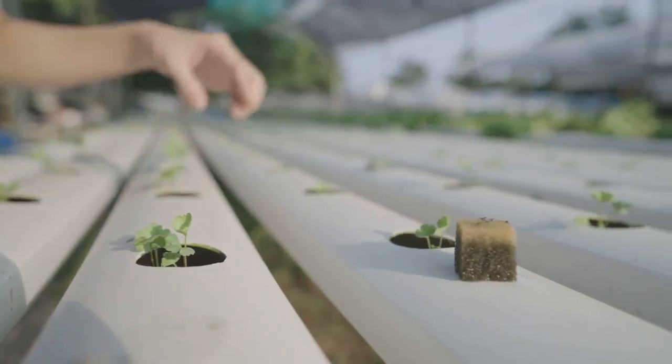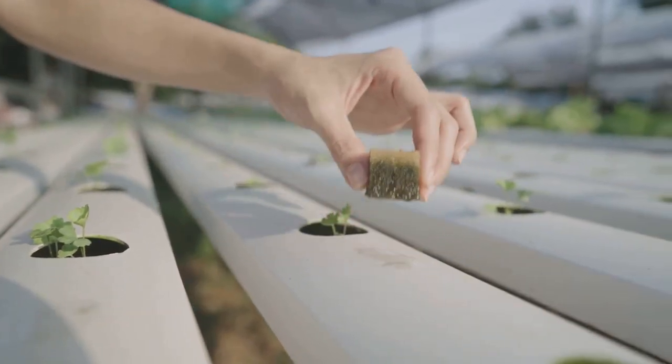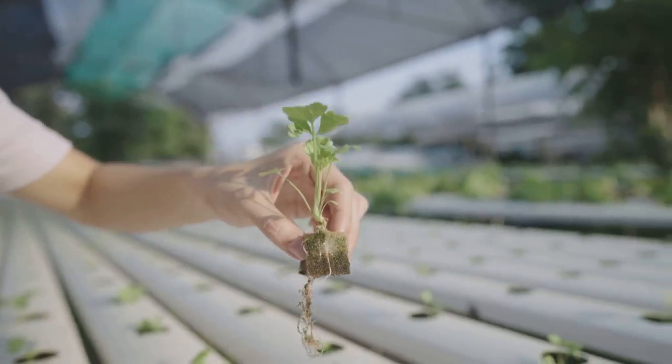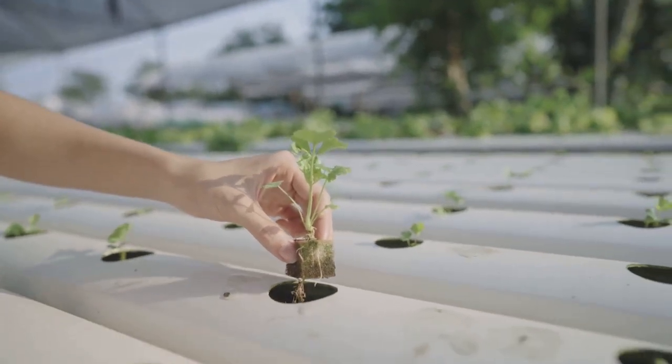But the plants aren't just freeloading off the fish — they play a crucial role too. As they absorb the nutrients from the fish waste, they naturally filter the water. This helps to keep the water clean and safe for the fish, creating a cycle of mutual benefit.